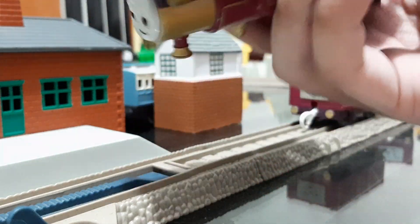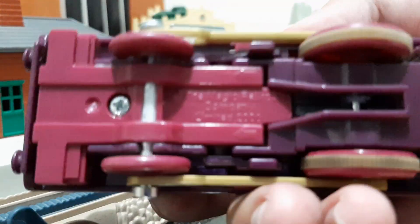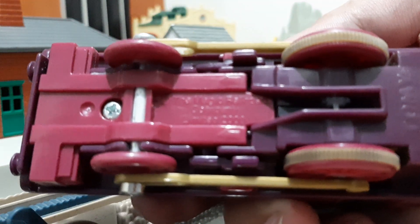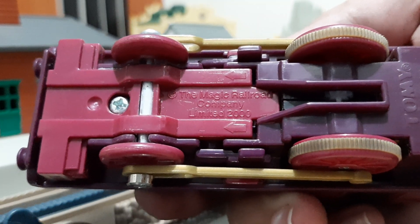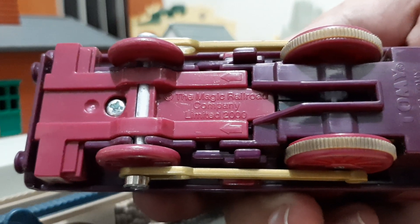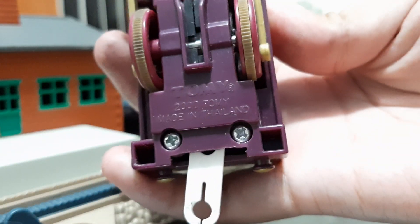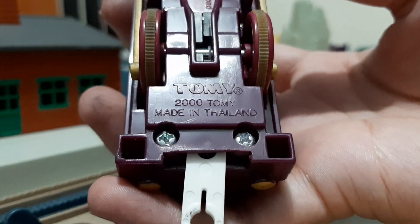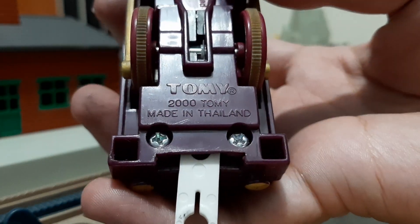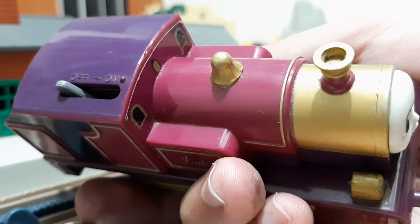Here's her other side, which is the same, and the top. Looking at the bottom, you can see it says 'The Magic Railroad Company Limited 2000' — that's Bridge All Crops Company, I think; they renamed it when the movie was released around that time. There is also the licensing info from the maker: Tommy 2000, made in Thailand.